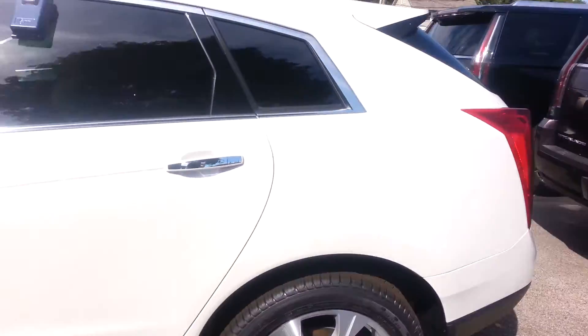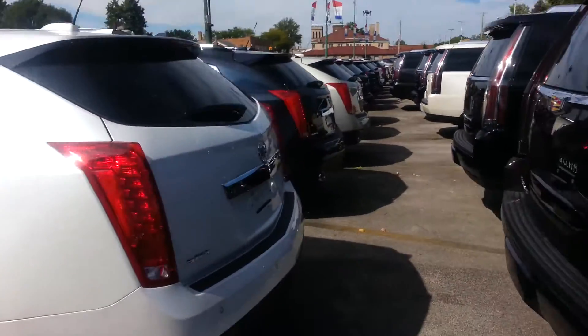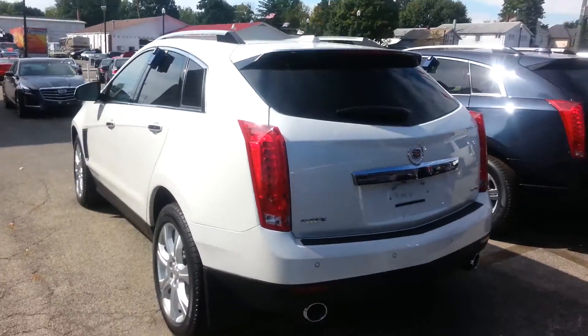It has heated seats, cooled seats, all that good stuff. The back seats are heated in this one as well. This one is a front-wheel drive, but you can get these in all-wheel drive if you'd like.